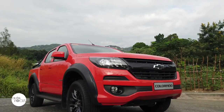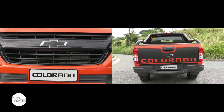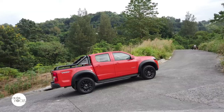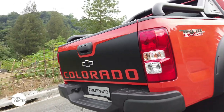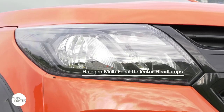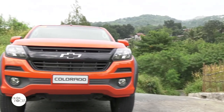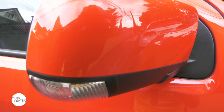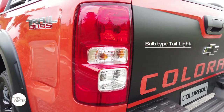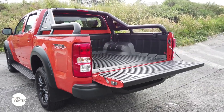The Trail Boss distinguishes itself from other Colorados with black badges on a black front grille and in the rear, and black fender flares. It also comes with a sports bar, side running board, Trail Boss decal, Colorado tailgate decal, body-colored B-pillars, and door handles. The Trail Boss features halogen multifocal headlamps, front fog lamps, frameless variable intermittent wipers, and body-color side mirrors with integrated turn signal and power adjust. Additional exterior features include bulb-type taillights, an LED high-mount stop lamp, bed liner high-impact protection, and cargo hooks.